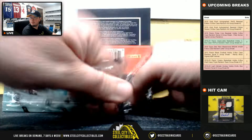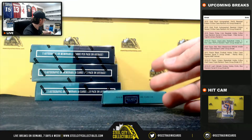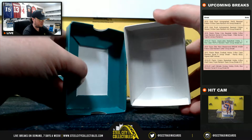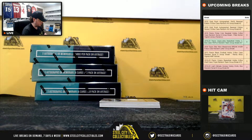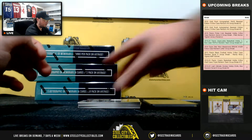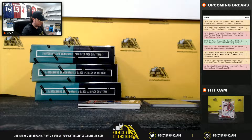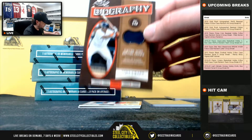Box number 2. Nice patch — Victor Martinez, 5 of 5, going to Paul. Icons jersey, Reggie Jackson, 71 of 99 — number 1 goes to Travis. Biography jersey, Tony Gwynn, 69 of 99 — number 9 going to Justin.